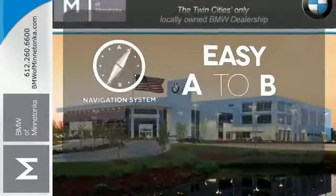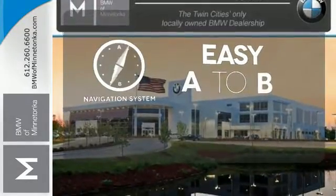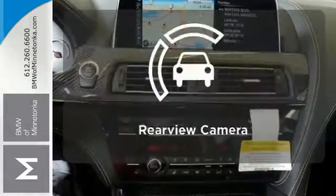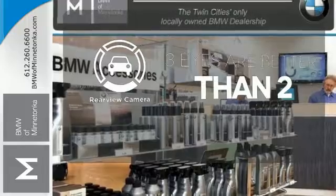Feel confident getting from point A to point B with the navigation system. No one will complain about the temperature with the dual-zone climate control. The backup camera gives you a clear picture of what's behind you.